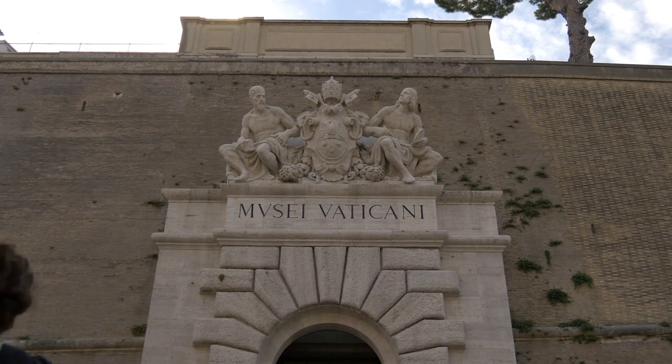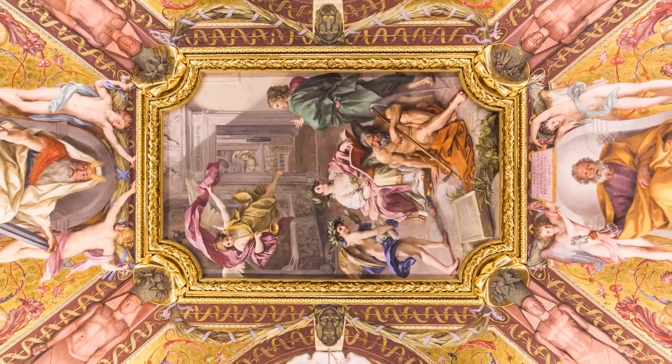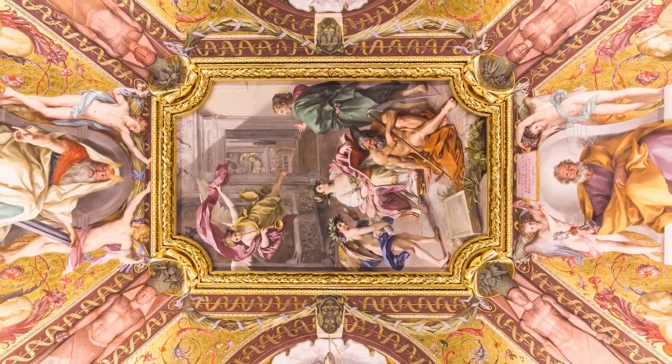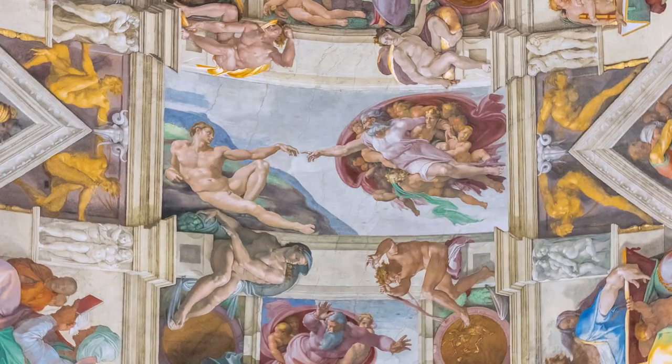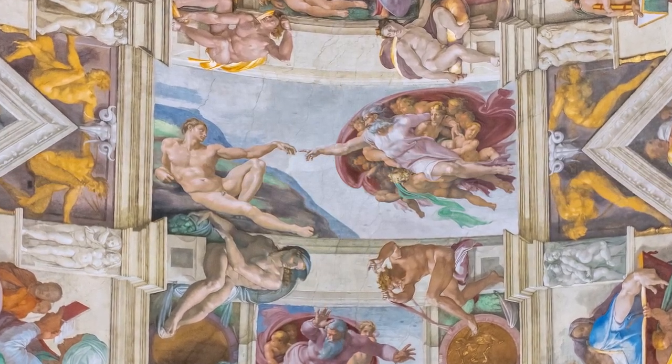There are also courtyards, additional chapels, apartments, and pavilions to explore within the Vatican. The Sistine Chapel offers an impressive example of detailed frescoes, depicting a variety of holy stories, and of course you have Michelangelo's famous work adorning the ceiling.